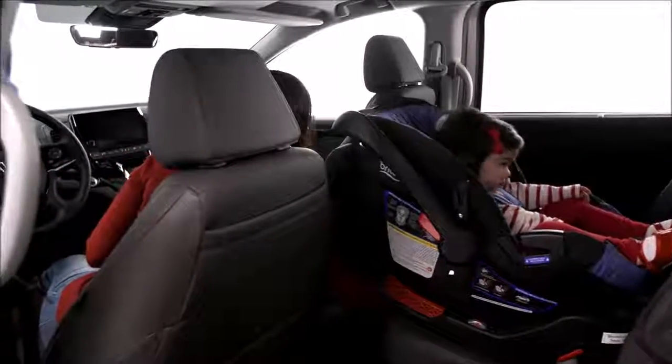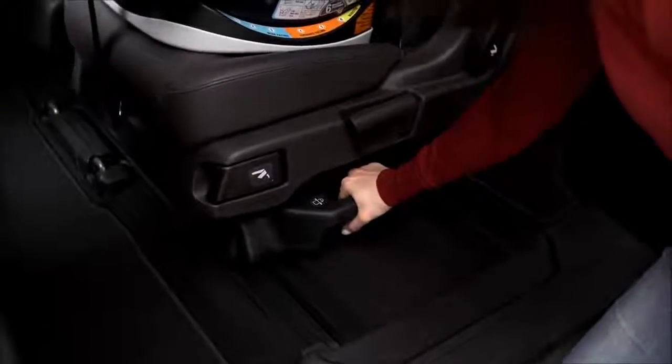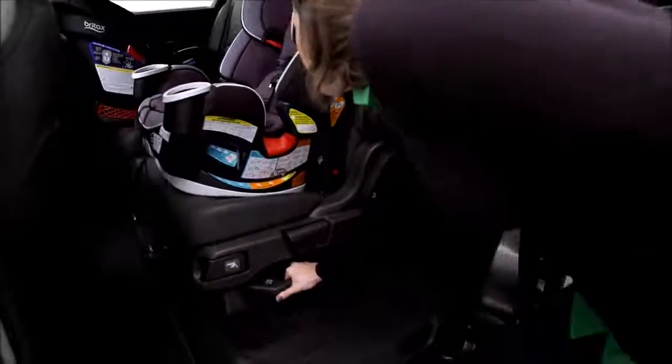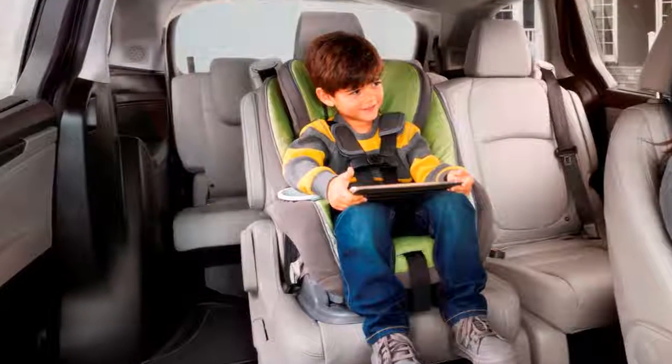The Magic Slide seat moves front to back and side to side, and that's where the magic really begins. Slide the seats together for easy access to the 3rd row from either side, even with one or two rear-facing child seats installed in the 2nd row.